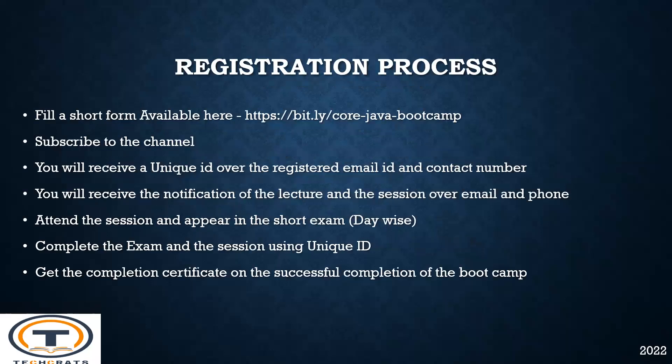The registration process is quite easy and is open now. To register yourself, fill a short form available at bit.ly/core-java-bootcamp. You can also subscribe to our channel and click the bell icon to get the latest updates. After successful registration, you will receive a unique ID over your registered email ID and contact number, along with notifications about sessions and lecture plans.